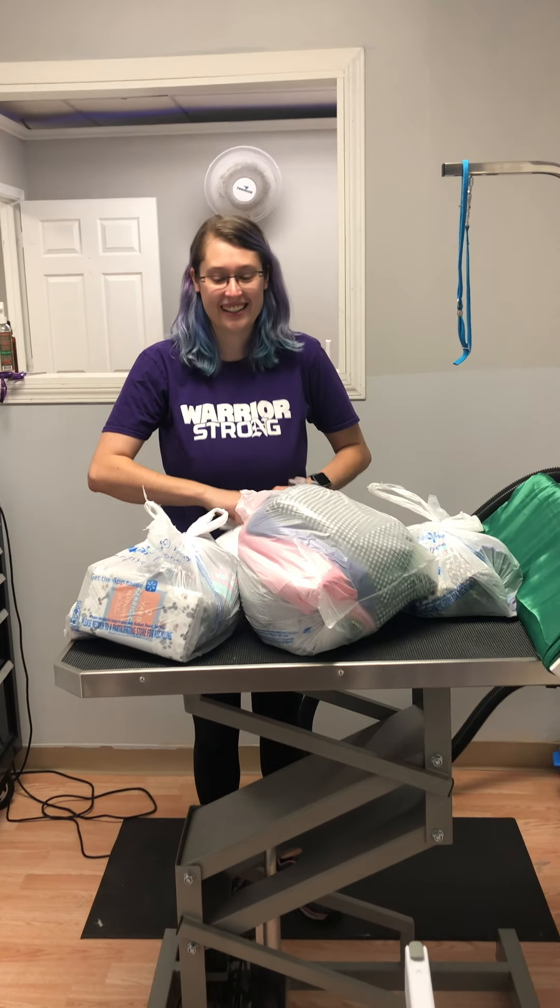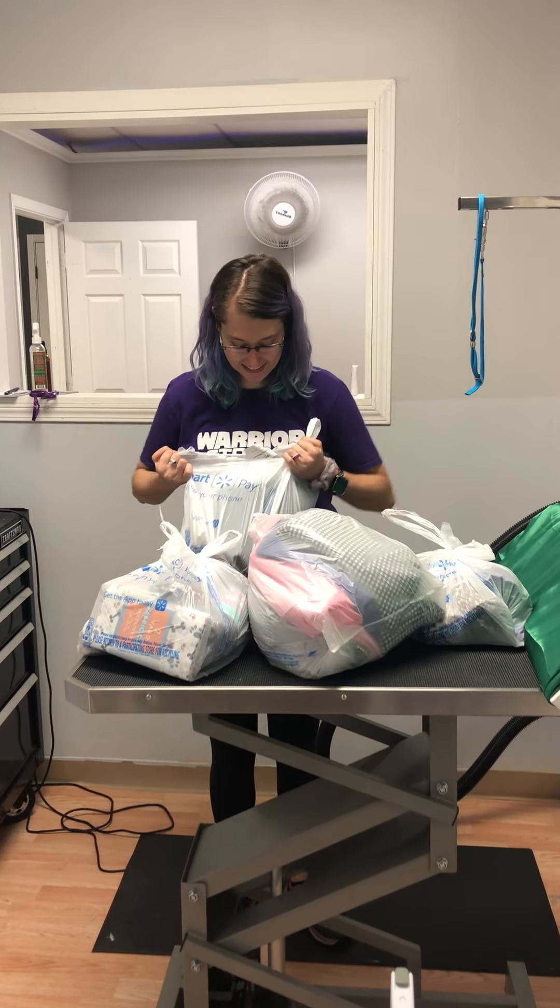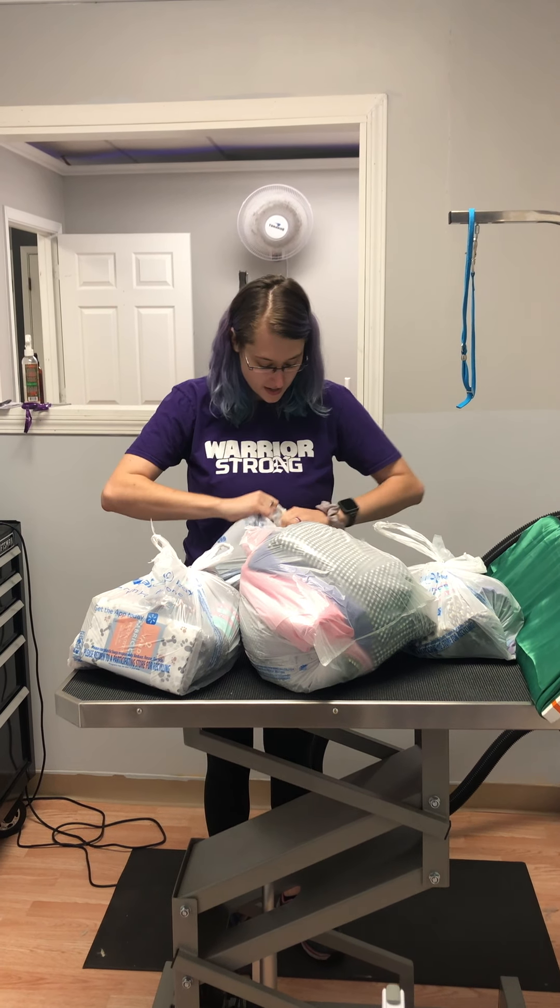Alright, let's rip these bags open quick because these puppies are excited. They're running around playing behind us.